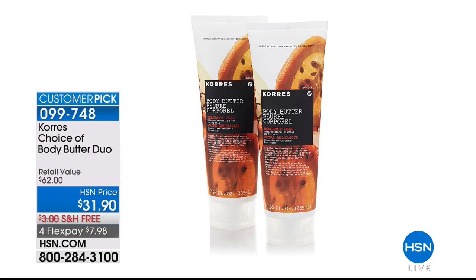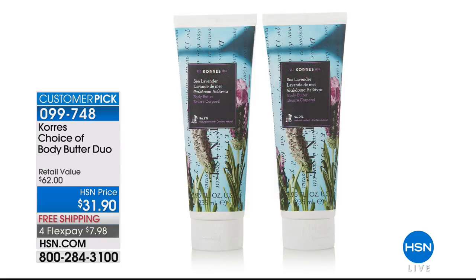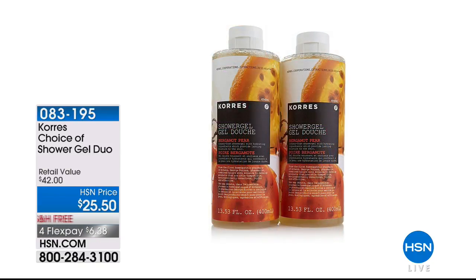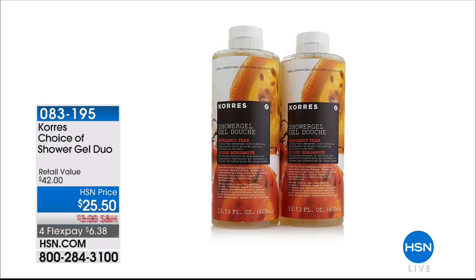We have a duo available on your additional choices of body butters in so many different fragrances — check online. We've got the Jasmine Rose, Basil Lemon, and the beautiful body butter in the Sea Lavender. So many new choices now. If you've been a fan of Corez and had a favorite, try something new today. Free shipping and $7.98 on a flex. We also have the duo of shower gels — a true classic staple. There's the Bergamot Pear, the Fig is back in stock. Item number: 283195. Four FlexPays on everything in the show — in fact, everything in beauty across the category.